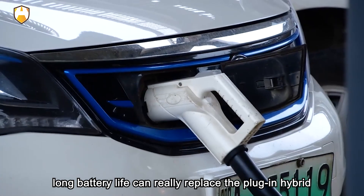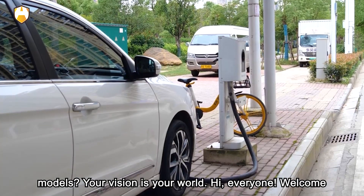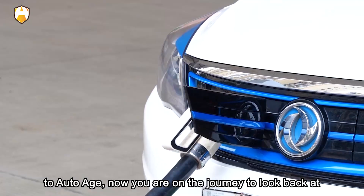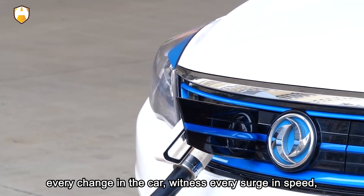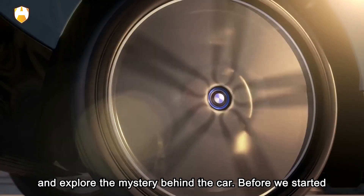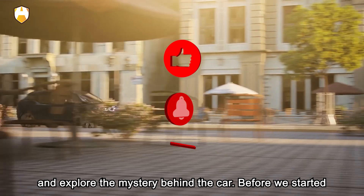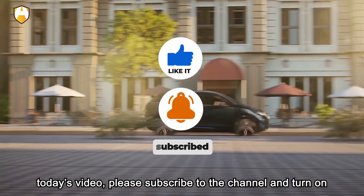Welcome to Auto Age. In this video we have prepared five warm weather charging tips for your cars.